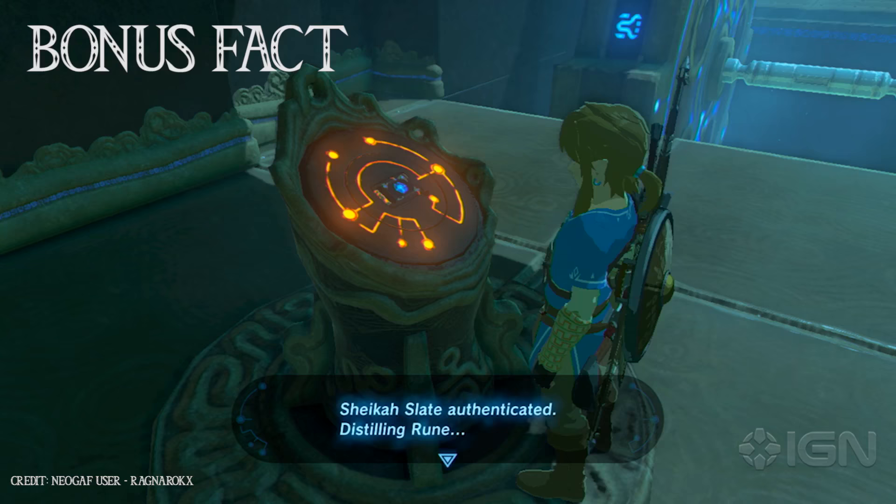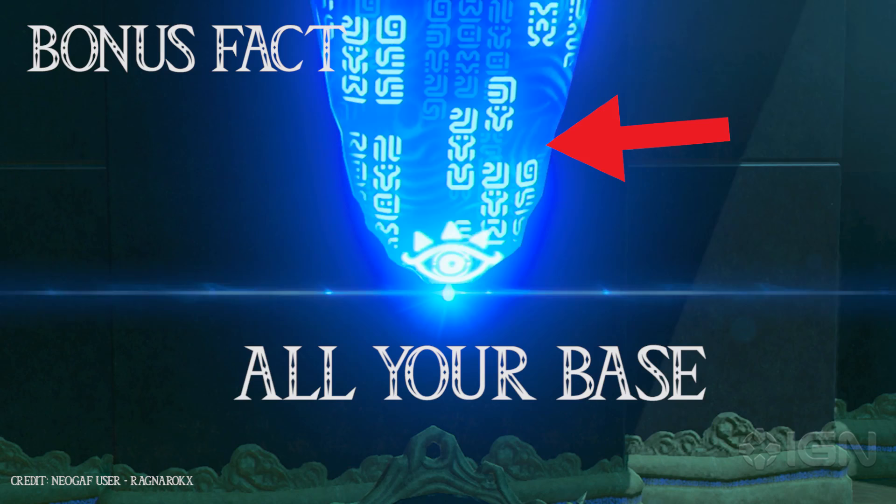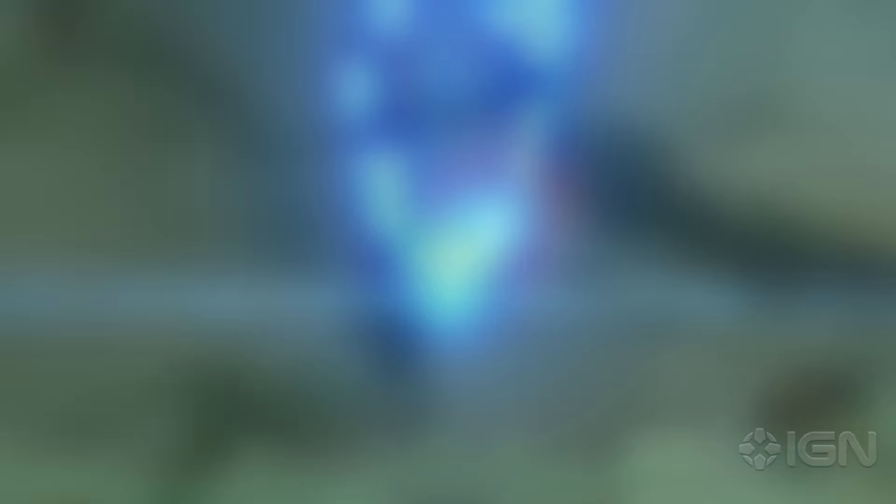You can also use the Sheikah Slate to scan and mark enemies, revealing their total health. The Hylian script found in shrines can actually be translated if you know its alphabet, and there are hidden messages written on objects around the world, including an 'all your base' joke. Chances are we've barely scratched the surface on The Legend of Zelda Breath of the Wild — for more on Nintendo's next big adventure, keep it right here at IGN.